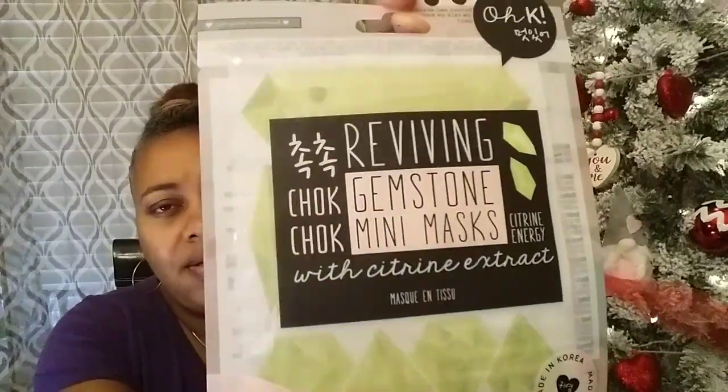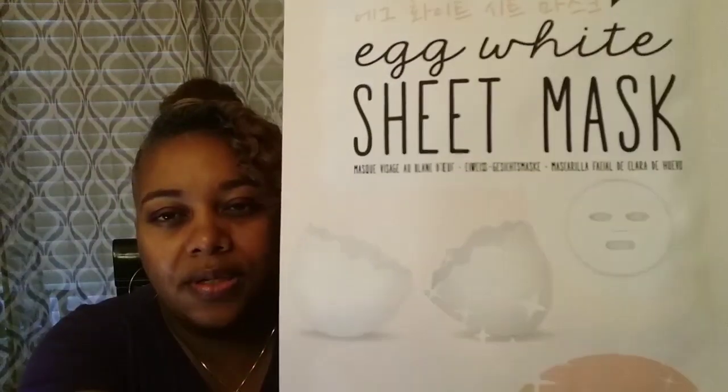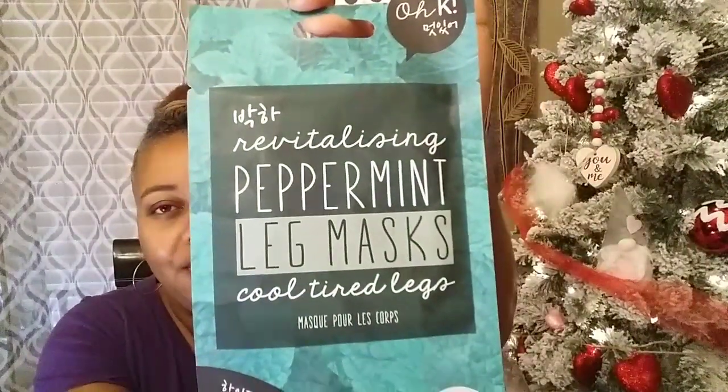Then I picked up this one — reviving gemstone mini mask, citrine energy with citrine extract. These will make awesome little Valentine's Day gifts — make up a little spa basket. And then I got an egg white sheet mask for glowing skin with really cute packaging. Then I picked up this one — revitalizing peppermint leg mask. They got masks for legs! It says 'cool tired legs.'